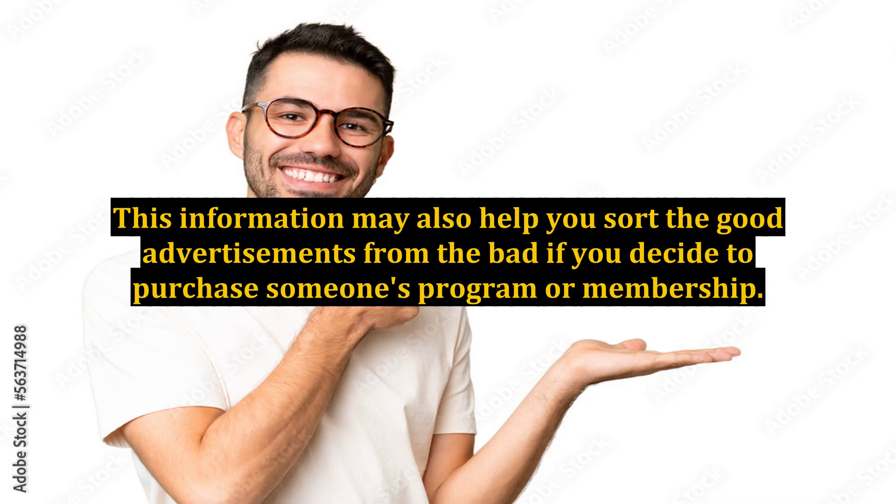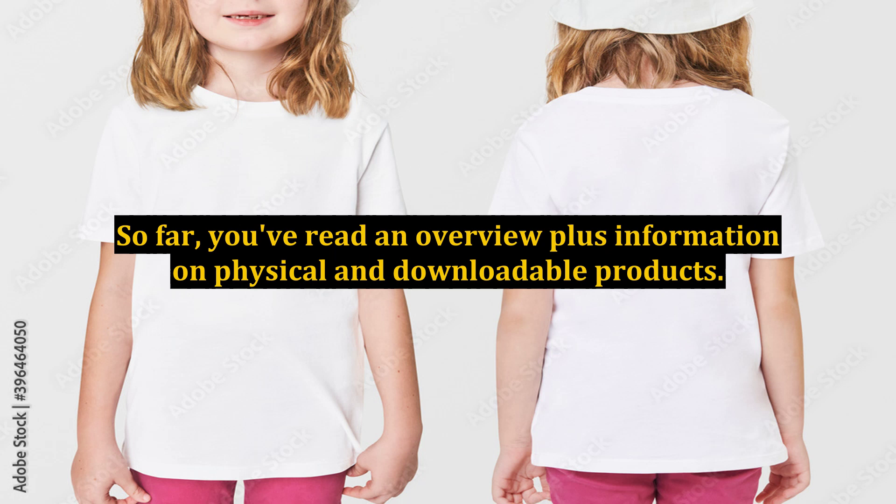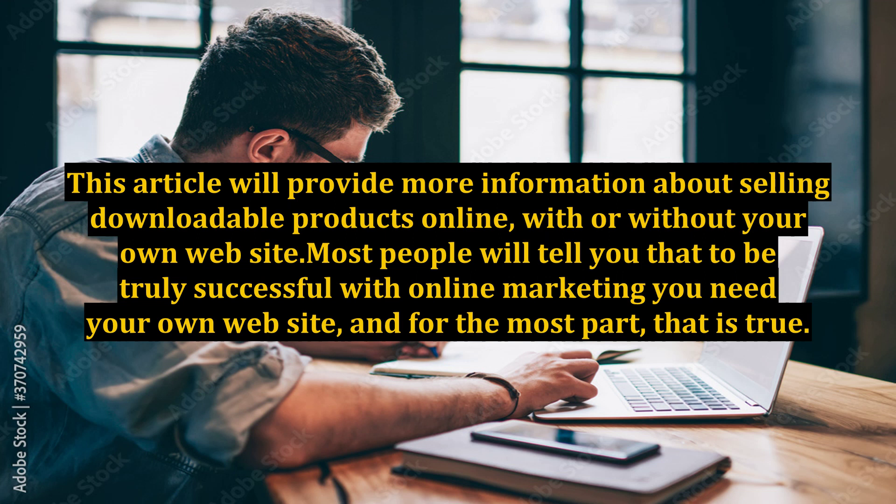This information may also help you sort the good advertisements from the bad if you decide to purchase someone's program or membership. To choose a market, you have to understand the broad scope of online business. You've read an overview plus information on physical and downloadable products. This article will provide more information about selling downloadable products online, with or without your own website.